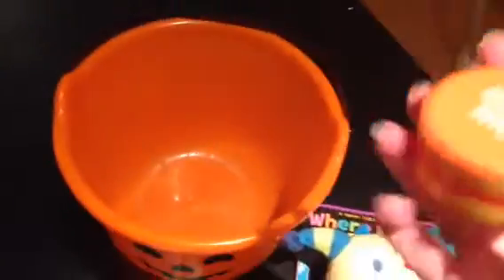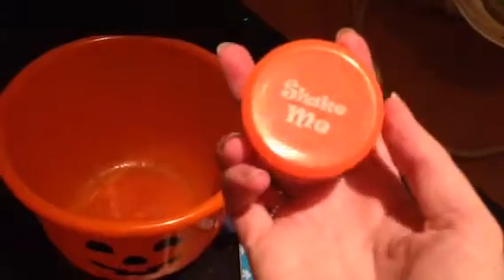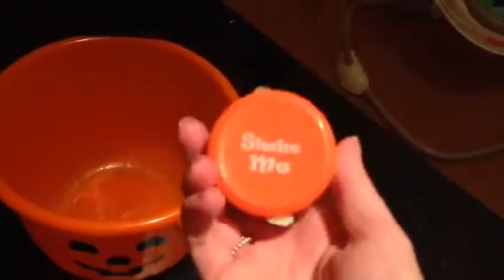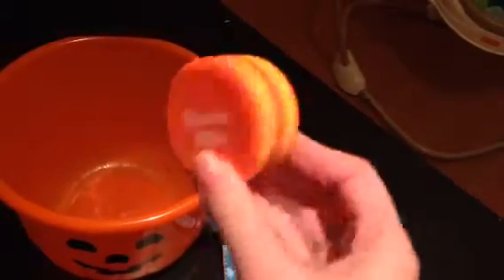Last but not least, this I found at Buy Buy Baby. It's just a plain ordinary rattle, and it's orange and yellow, so I thought that was kind of Halloween-y. Just something they can grab, and it kind of reminds me of old school rattles but doesn't have a handle. But I thought it was cute, so I got it.